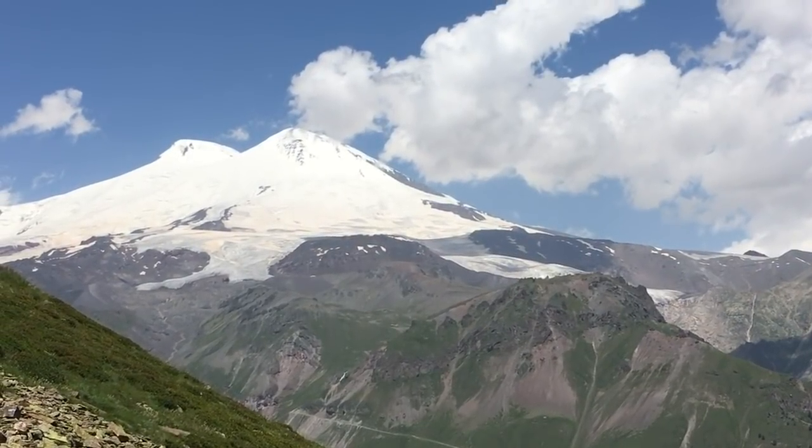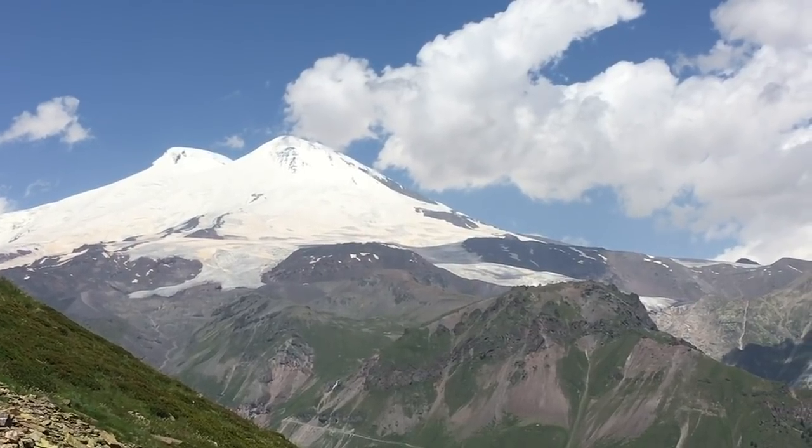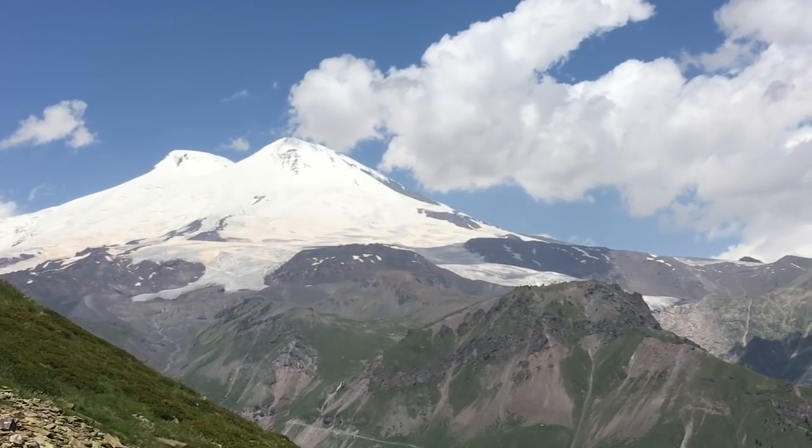There it is — Mount Elbrus, 5,642 meters high, the highest point of Europe and my target this week.